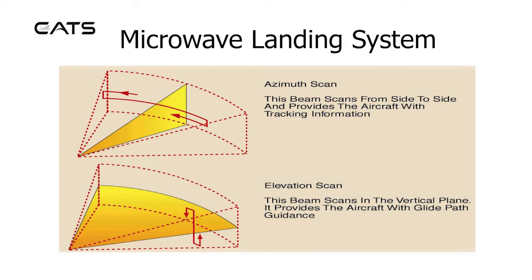The microwave landing system. For the azimuth scan, the beam scans from side to side and provides the aircraft with tracking information. For the elevation scan, the beam scans in the vertical plane and provides the aircraft with glide path guidance.